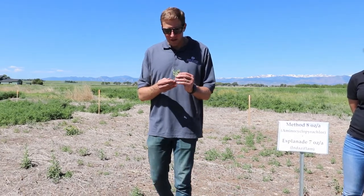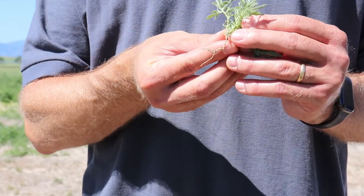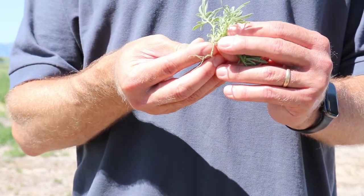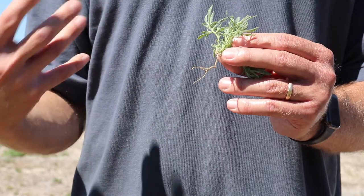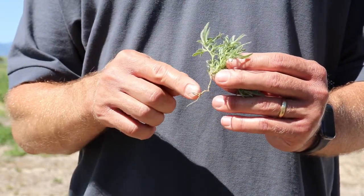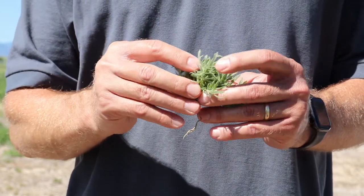Indaziflam is very characteristic when you take a look at the roots of this kochia plant that we've pulled up from the treatment — you can see there are no lateral branching roots happening. This cellulose biosynthesis inhibitor is active in the soil and is going to inhibit the growth of these roots. The plant is not able to take up the water and nutrients it needs and it will die. If we pulled up a healthy kochia you'd see lateral roots coming off all over the place.